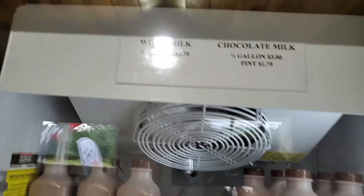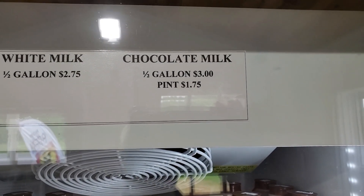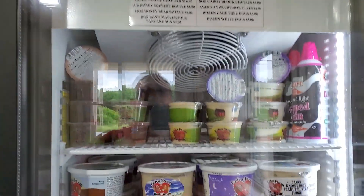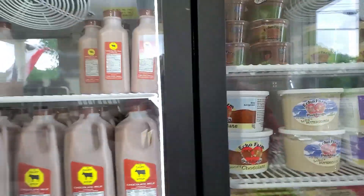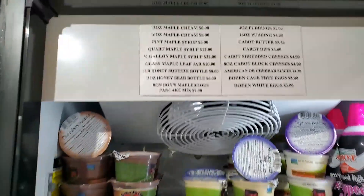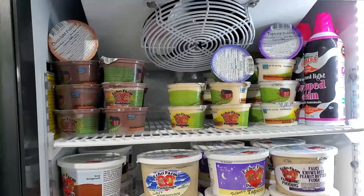They have prices listed: white milk half-gallon is $2.75, chocolate milk half-gallon is $3.00, and a pint is $1.75. Opening up the fridge door so you can see without the reflection — we've got prices listed and we've got puddings.